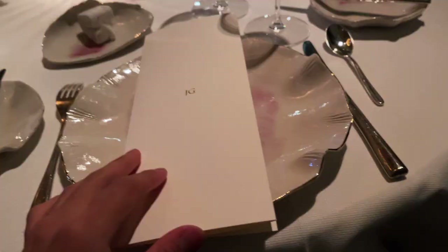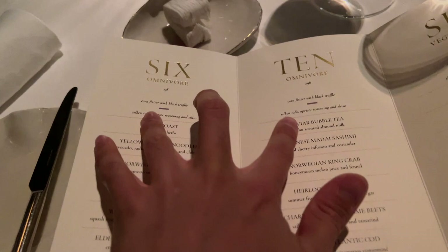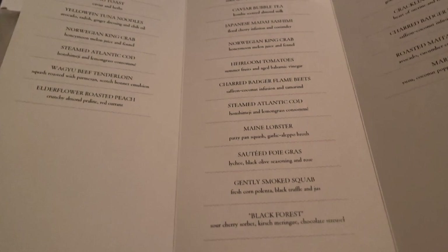We got the menu right here. The difference in price between the six courses and the ten courses is about $60, but you get four more dishes. So I think overall it's more worth it if you get the ten course, which is what we're going to do today.